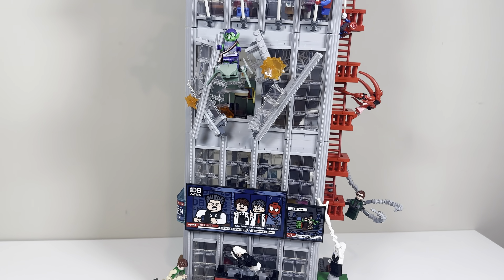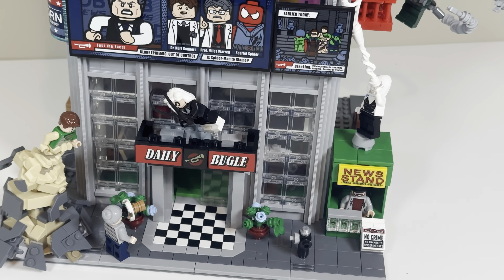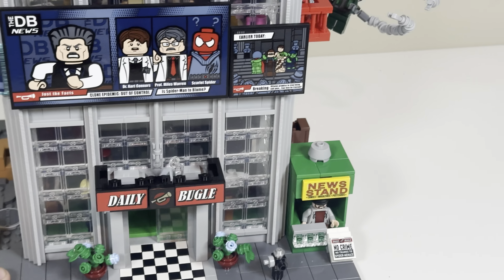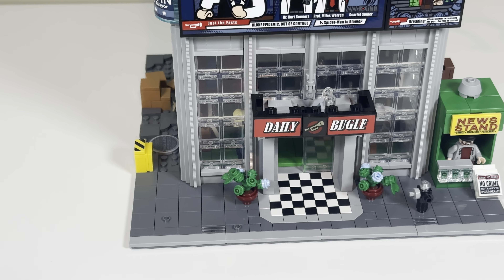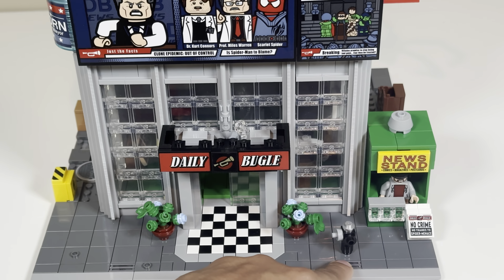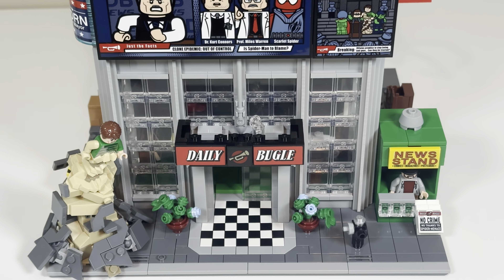We'll start with the lowest floors and build back up. This is based on a 32 by 32 base plate, just like modular buildings, so it works perfectly to attach to modular buildings. It's got a very similar design — little grates that all the modular buildings have, the sidewalk section, a nice paved area, and some places where you can put people.